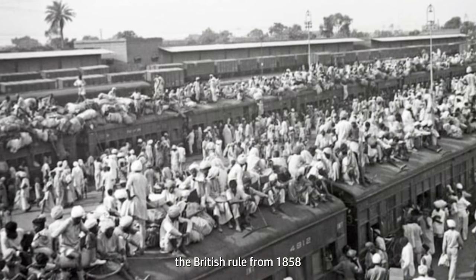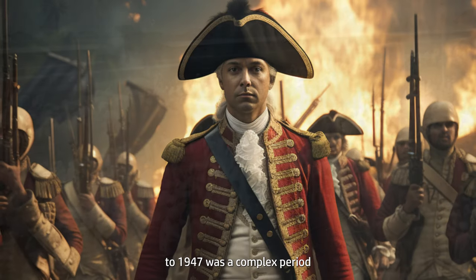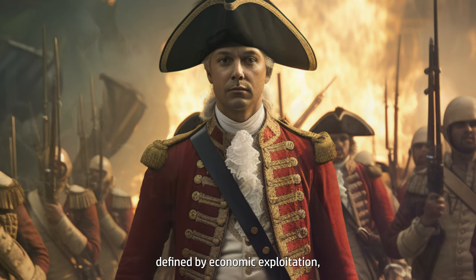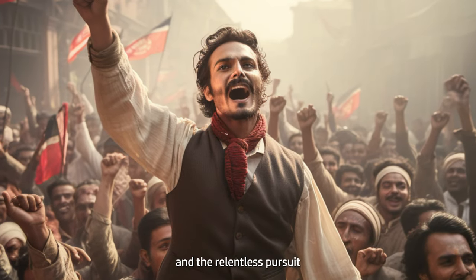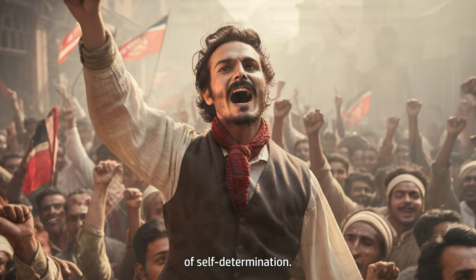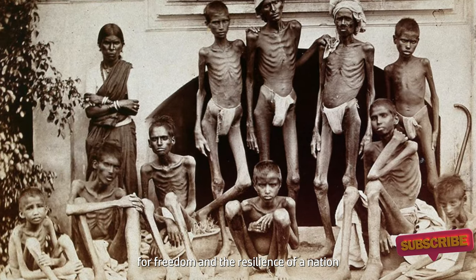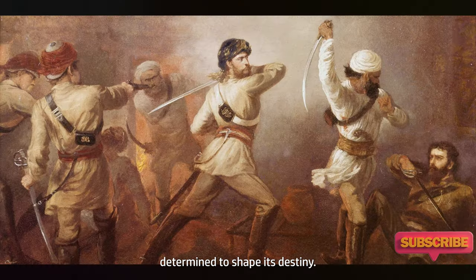In retrospect, British rule from 1858 to 1947 was a complex period defined by economic exploitation, cultural shifts, political awakening, and the relentless pursuit of self-determination. It serves as a reminder of the enduring struggle for freedom and the resilience of a nation determined to shape its destiny.